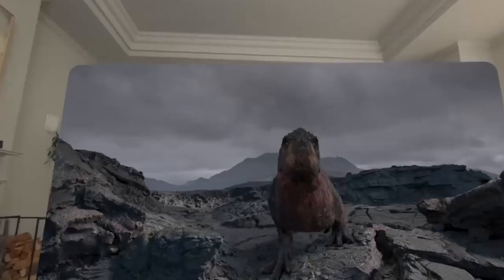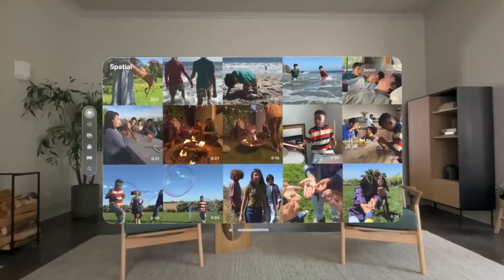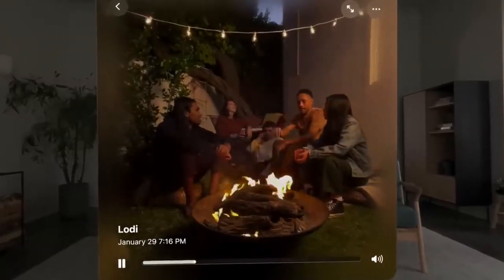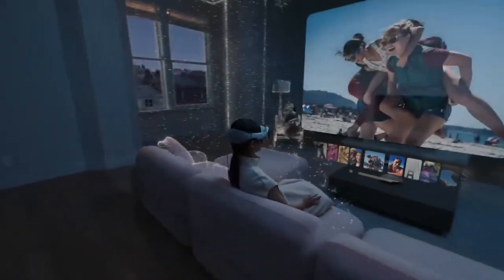Apple Vision Pro also debuts as Apple's first 3D camera. Capture spatial photos and videos, then relive those moments with immersive spatial audio. Your memories and panoramas wrap around you, bringing the past to vivid life as if you're there again.